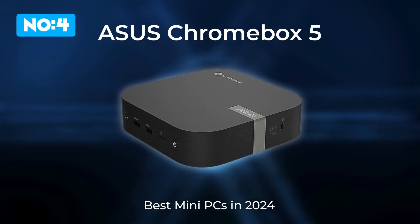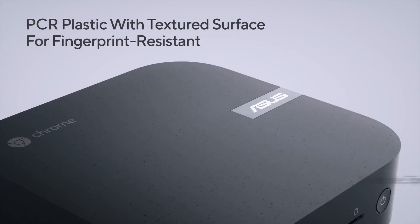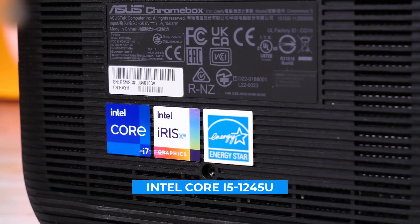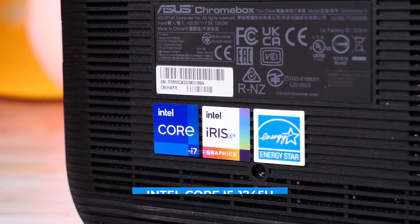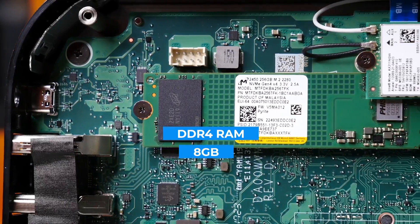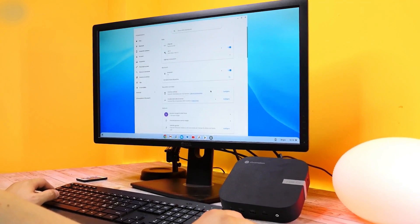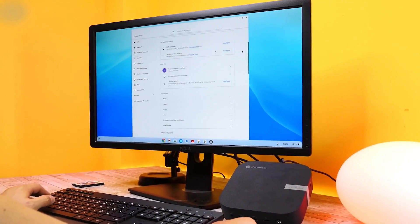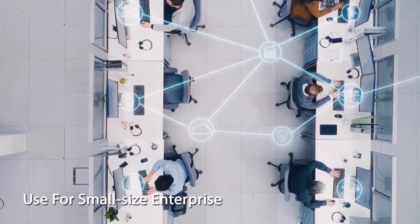Next, let's take a look at the ASUS Chromebox 5, a versatile mini PC that runs on Chrome OS. This compact device is powered by an Intel Core i5-1245U processor, 8GB of DDR4 RAM, and a 128GB SSD. This configuration makes it a strong contender for a variety of productivity tasks, from document editing to light multitasking and cloud-based work.